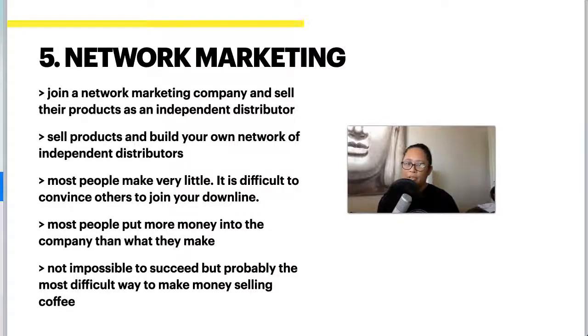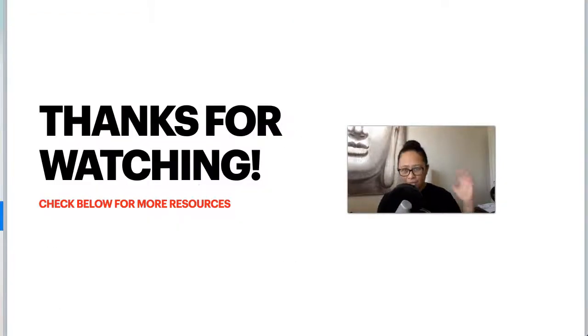That wraps up this video. I hope these five ways of selling coffee have given you some ideas to begin starting your own coffee business online. Check the link below this video for the blog post I wrote about this specific topic, where you can get all the details. If you haven't already, please subscribe and like, and until next time, thanks so much for watching.